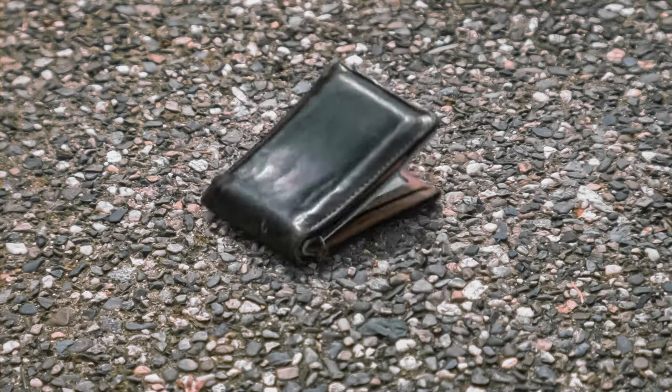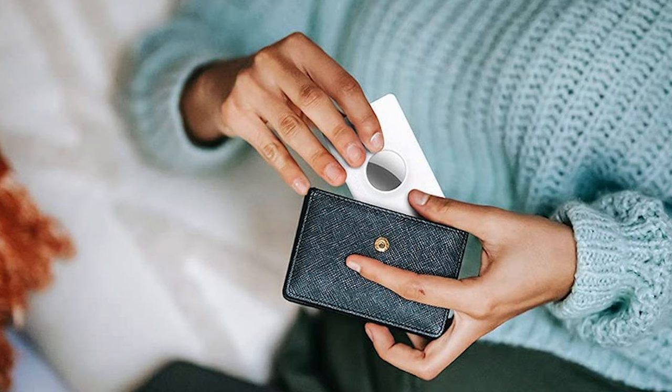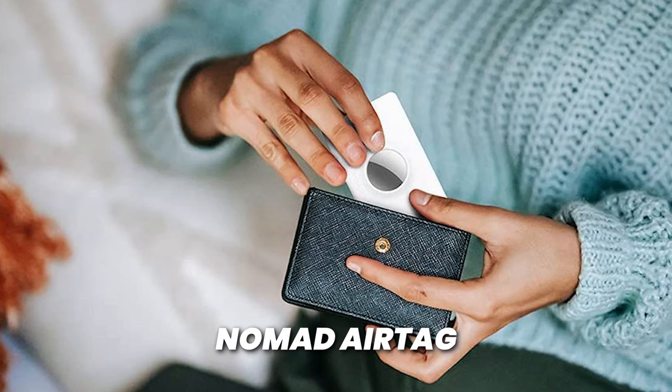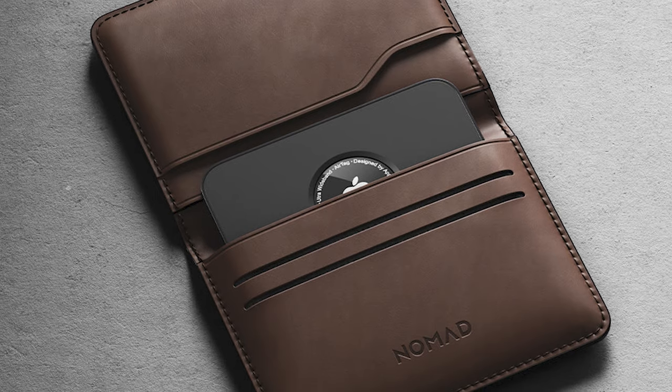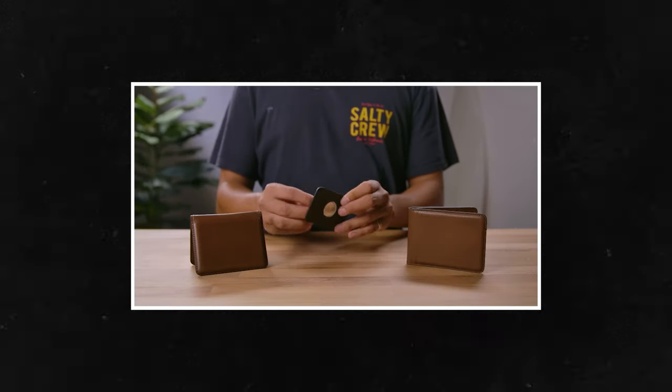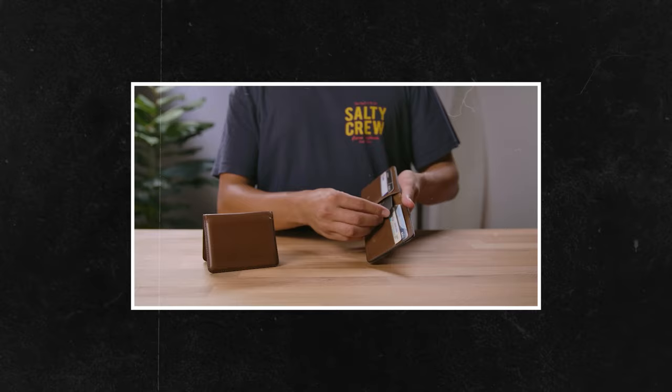With that, I know what some of you guys are saying — my keys won't get lost, but what about my wallet? What you're going to want to do is pair the Nomad keychain with the Nomad AirTag card. I promise this video is not sponsored by Nomad, but this is just a great product. It's a card that you can put an AirTag inside and fit inside of your wallet.